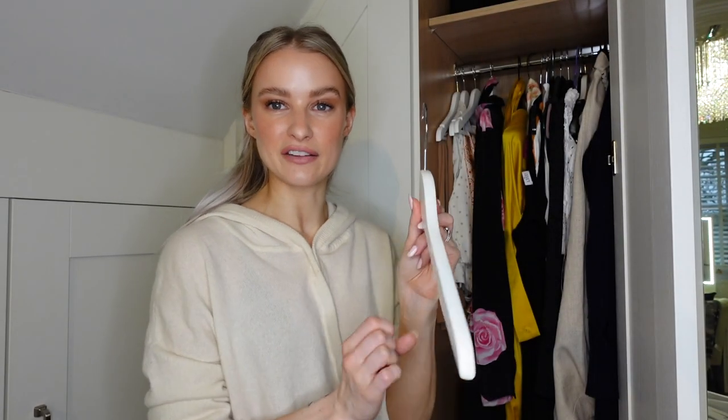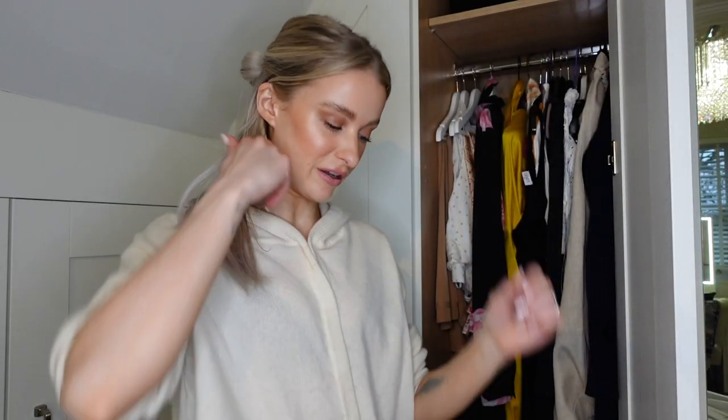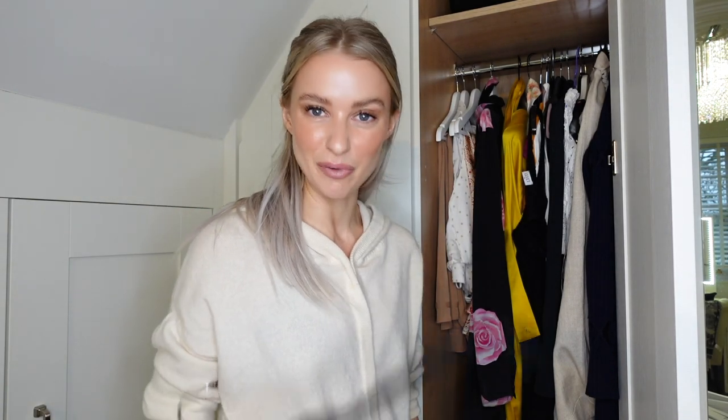By the way I'm keeping all the other white hangers I had before that have got a slight bend - I'm keeping these for my coats. I've already asked a friend of mine, one of my best mates Laura - she's having all of these. I'm just going to send her a big box of them.